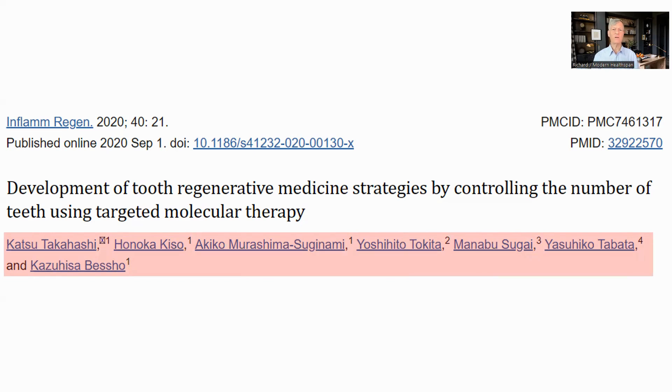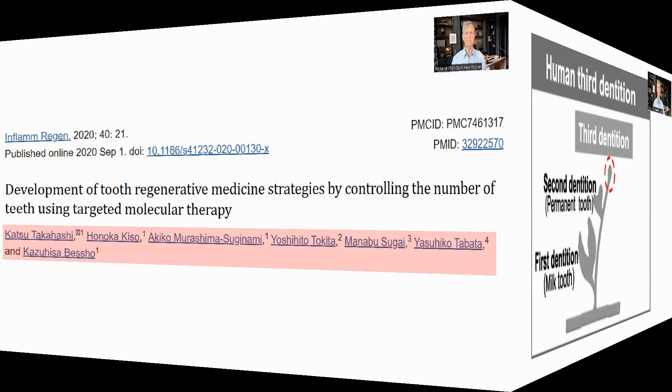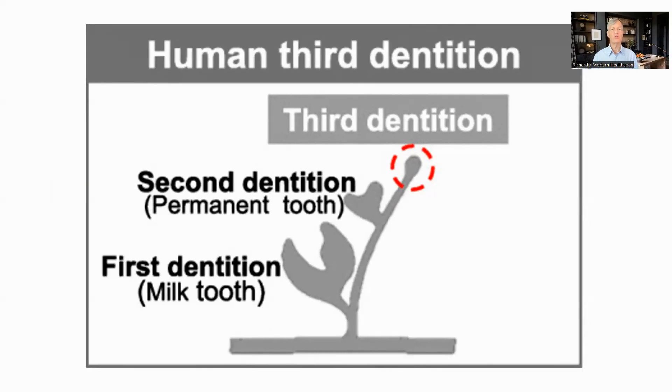They have also started a company to bring the solution to the market. As you know, humans have two sets of teeth, called milk teeth and the permanent teeth — also called the first and second dentition. It appears that there is a third dentition, which remains vestigial. For the replacement of lost teeth, the idea is to wake these up. In the case of congenital teeth deficiency, the hope is that the therapy will activate the growth of the teeth, which has been inhibited because of genetic factors.